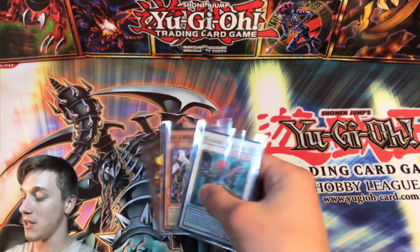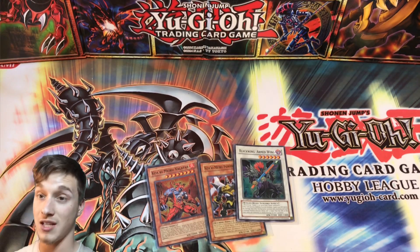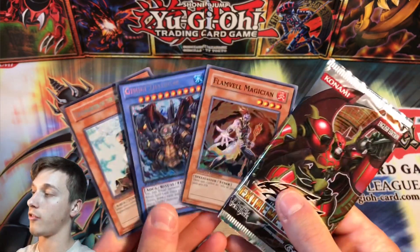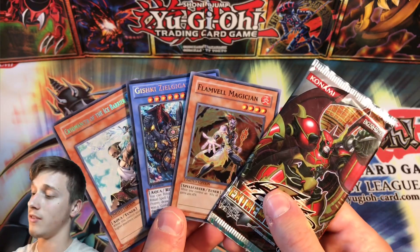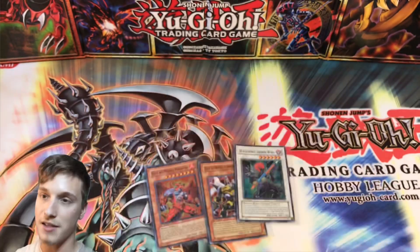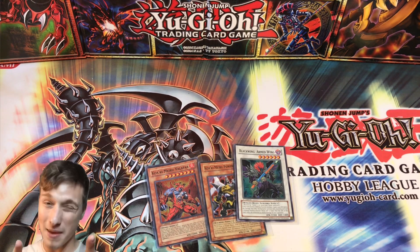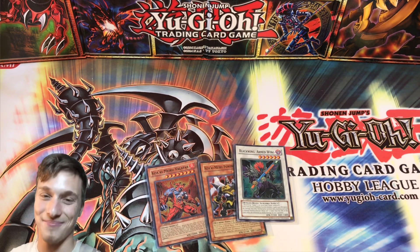And yeah guys, it was a fun video. Make sure if you enjoyed it to leave a like. Comment down below to be in with a chance to win the giveaway prize, which is an actual sealed pack of Extreme Victory — the last Yu-Gi-Oh 5D's set — and three other holos. If you want these, leave a comment — it doesn't have to be related to the video, any comment will do, and I'll choose one random lucky winner. So guys, thank you so much for watching. This was Casual YuGi Stuff. Make sure to catch me in the next video. Keep it casual as per usual, and I hope you enjoyed. Catch you later guys, bye for now.